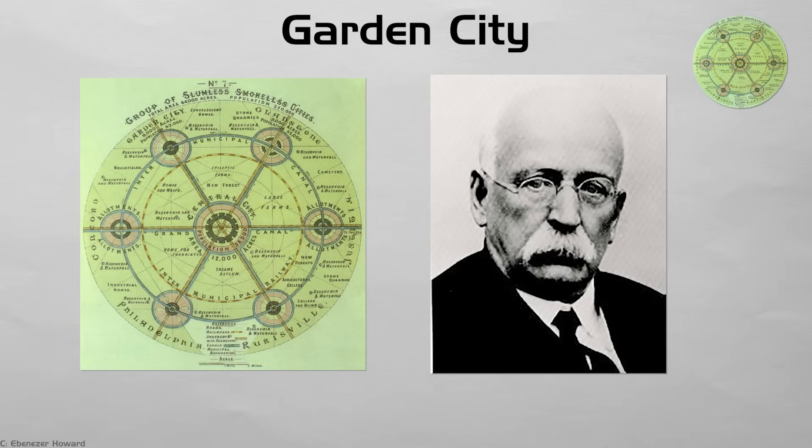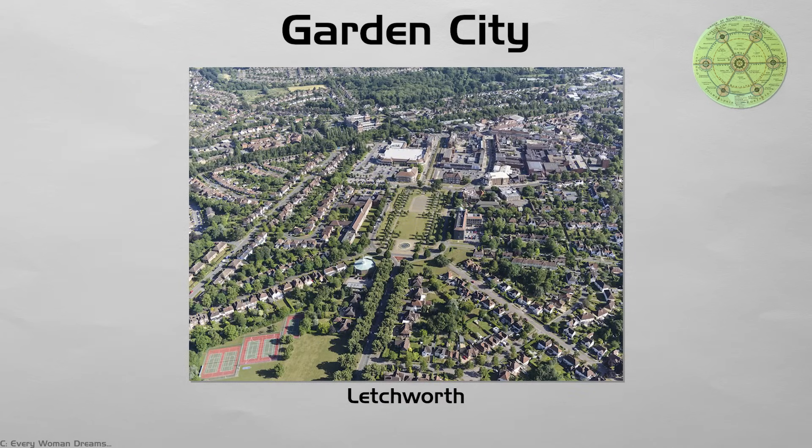Garden City. Ebenezer Howard's 1898 Garden City rings homes, jobs, and farms with a green belt. Letchworth and Canberra still show tree-lined streets, small centers, and parks five minutes from any door. The belt blocks sprawl, yet lets farmers sell local food.